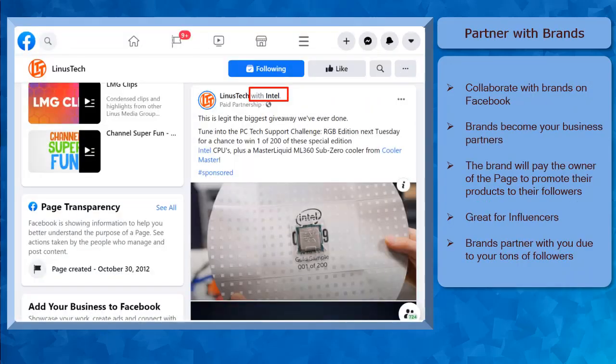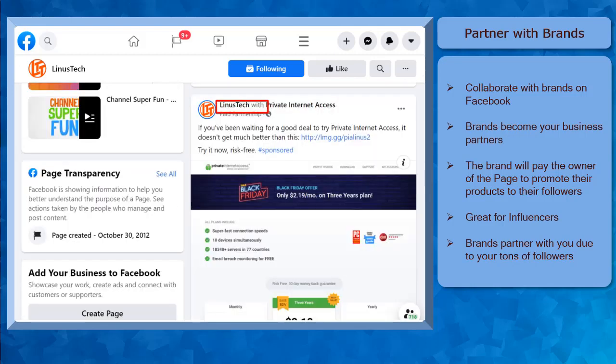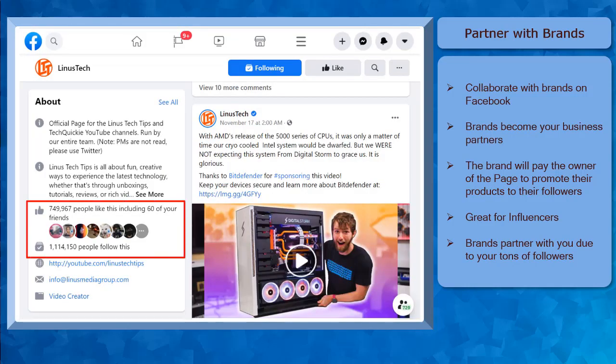Next, partner with brands. You can collaborate with brands on Facebook. When you collaborate with brands, you will get paid for sharing a product with your followers. Brands become your business partners. The brand will pay the owner of the Facebook page who will show the brand's products to their followers. This greatly benefits influencers. The reason why the brand partners with your business is because you have already tons of followers on your page. Also, your followers are your business partner's potential target audience or customers. They need to collaborate with you to widen their audience reach using your page.